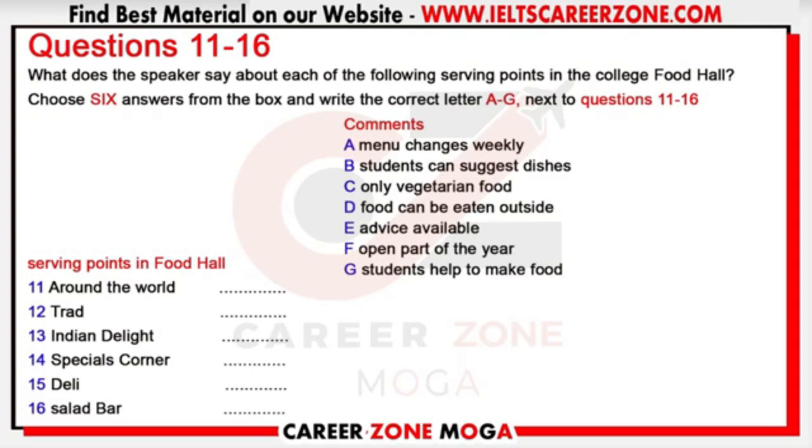Good morning everyone. I'd like to tell you about our new food hall. The problem with the old canteen is that there's only one serving point, so people have to queue for a long time. The new food hall will come into operation next week. It'll have several serving points, so long queues will be a thing of the past, and the aim is to keep the food as healthy as possible. The 'Around the World' food point will be truly international and serve food from a different culture each week — starting with Chinese food, followed by Mexican and then South African.